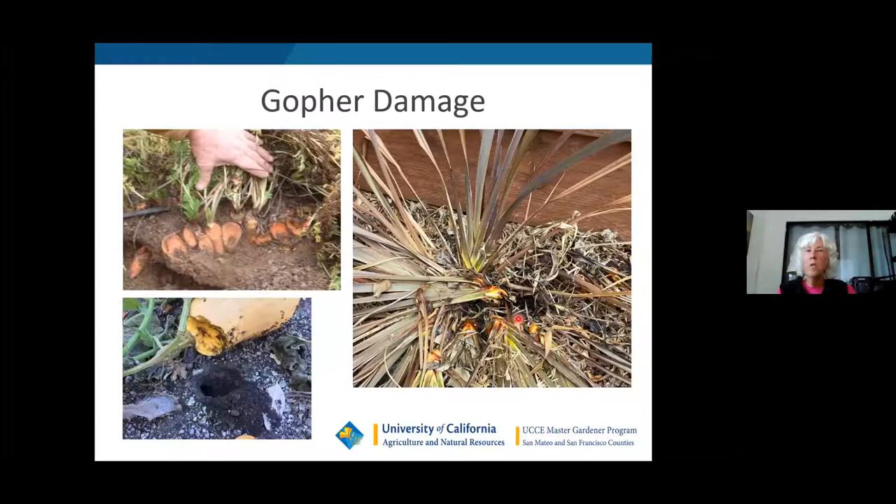Gophers will eat the roots or upper vegetation, or eat the roots and pull the plant completely down underneath the soil. You may have seen a poppy shaking and then suddenly disappear below the soil — that's a gopher. They can find squashes laying on the soil and nibble them from underneath. They love grasses — if you ever see your Formium, also known as New Zealand flax, fall over, chances are it's a gopher.